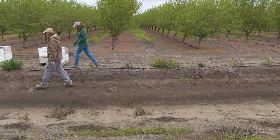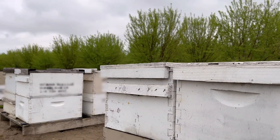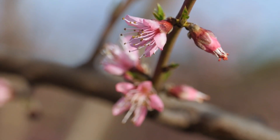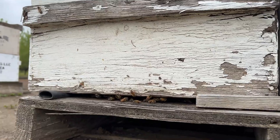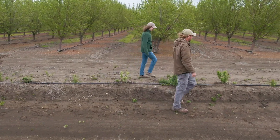A landowner might implement a hedgerow to attract pollinators, especially if they're growing a crop that depends on pollinators. There's a huge bloom during the crop, but before and after there's a period where there's maybe limited floral resources. So a hedgerow would provide nectar and pollen before and after that crop blooms.